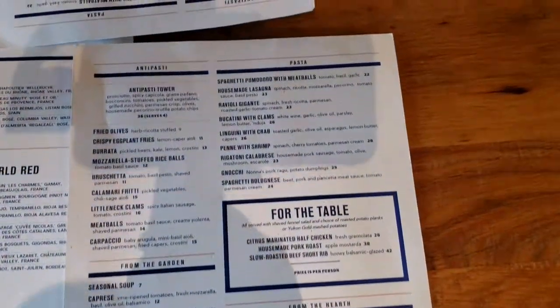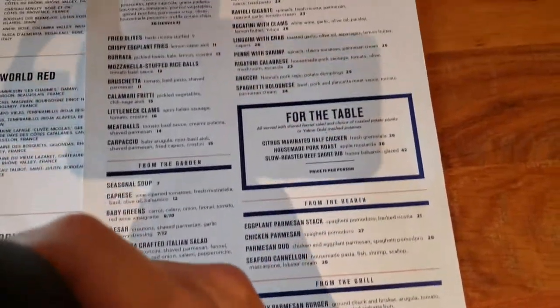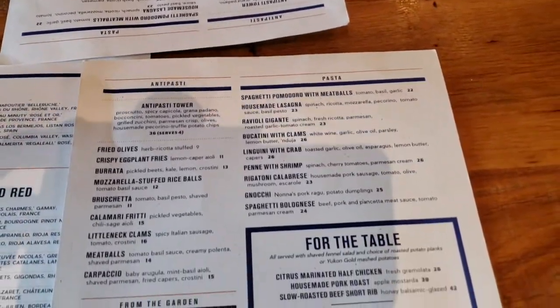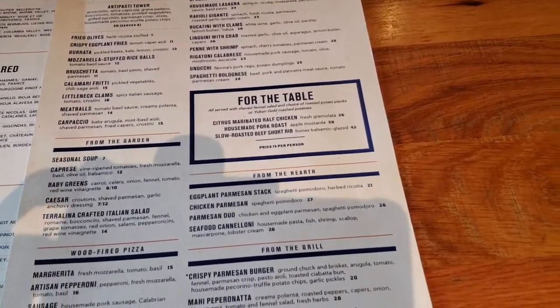Trying to decide what to do. It's so hot outside, very hot. So I think what we're gonna do is get the mozzarella stuffed rice balls, aka arancini. And then we'll get a pizza and share it.